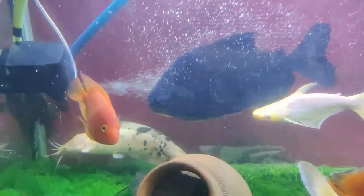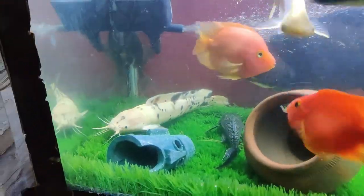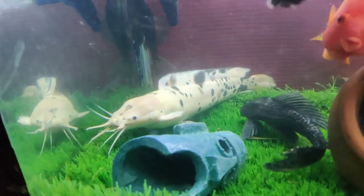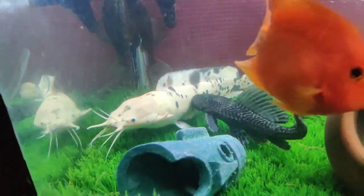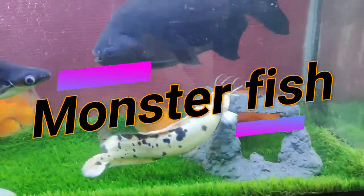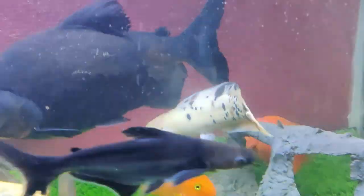Besides these features, this fish is also in the monster fish category. Monster fish are those that gain their size very quickly in a short time and can easily reach 2.5 feet. These fish are called monster fish. Examples include arowana fish and pacu fish — these are in the monster fish category.